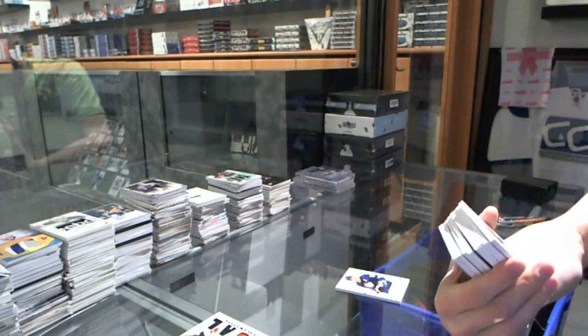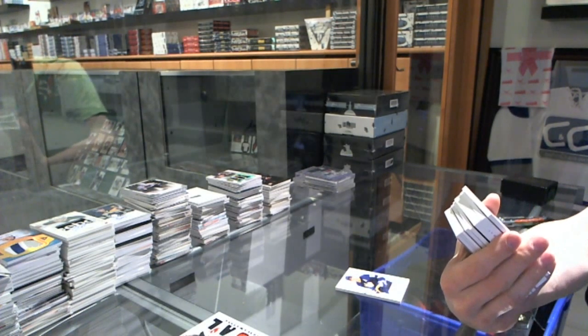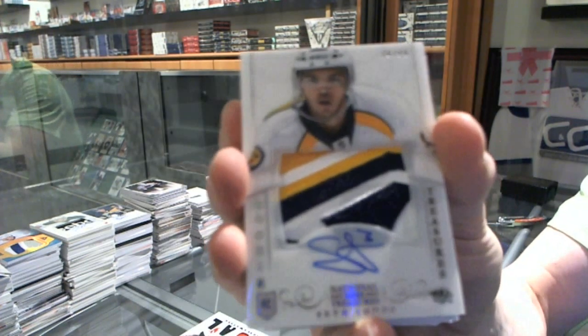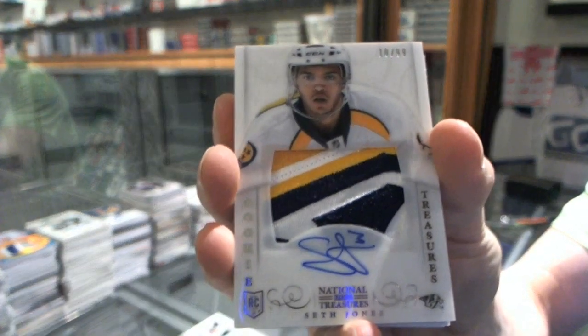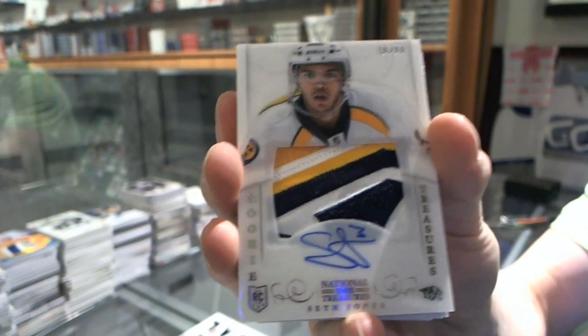Oh, that's pretty. A three-color Rookie Patch Auto numbered 10 of 99 for the Nashville Predators, Seth Jones.